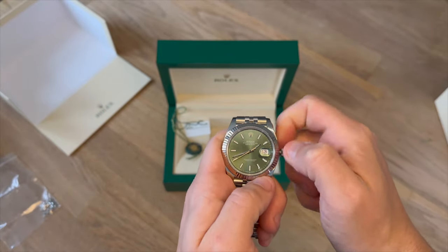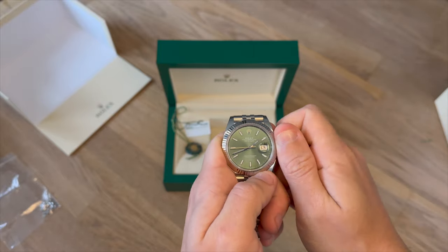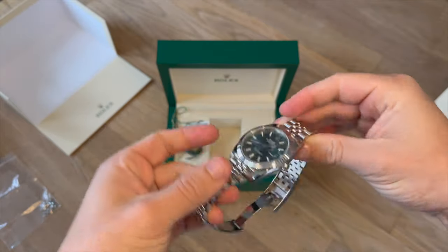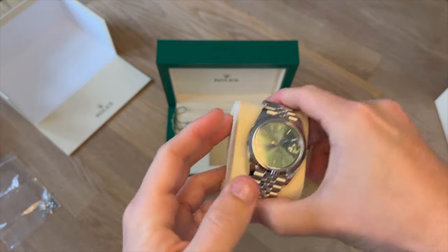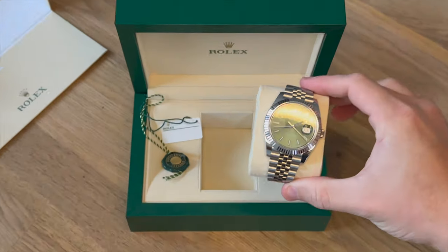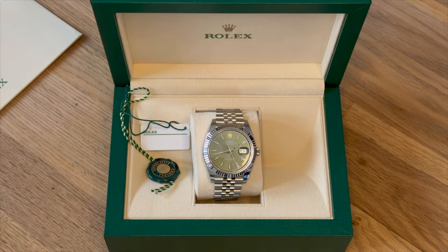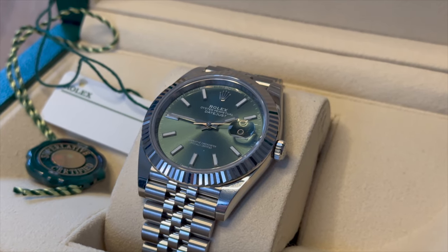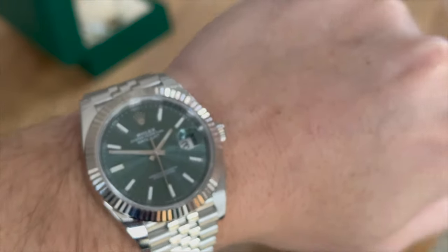This green dial has only been released on this model this year, so I'm absolutely over the moon to have acquired it so quickly. Rolex did put this dial into a 31mm Datejust, which was primarily aimed at ladies. If you haven't seen that watch, there's a great Instagram page called MrWatch. He has a 31mm and also this 41mm and regularly takes photos and content of the watches together, which is really cool. They do look identical other than in size, so if you were buying one for your partner, that could be an awesome his and hers combo.